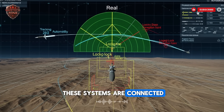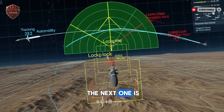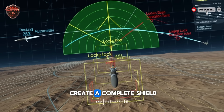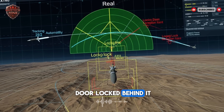All these systems are connected. They talk to each other and share information. If one layer misses, the next one is ready to try. This layered defense is the only way to create a complete shield. It ensures that if an enemy gets through one door, there is always another door locked behind it.